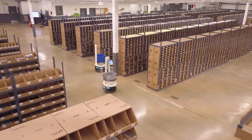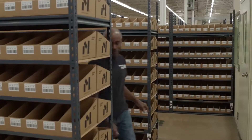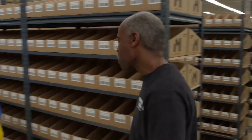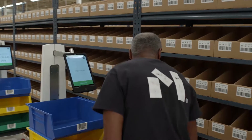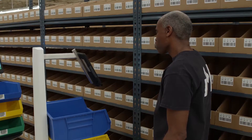The robot will know the most efficient manner to wheel around the warehouse. Verification of the right pick is a really important step in the process of making sure we have high accuracy. If it's the right material it'll say put it in the bin; if it's the wrong material it'll say invalid item.